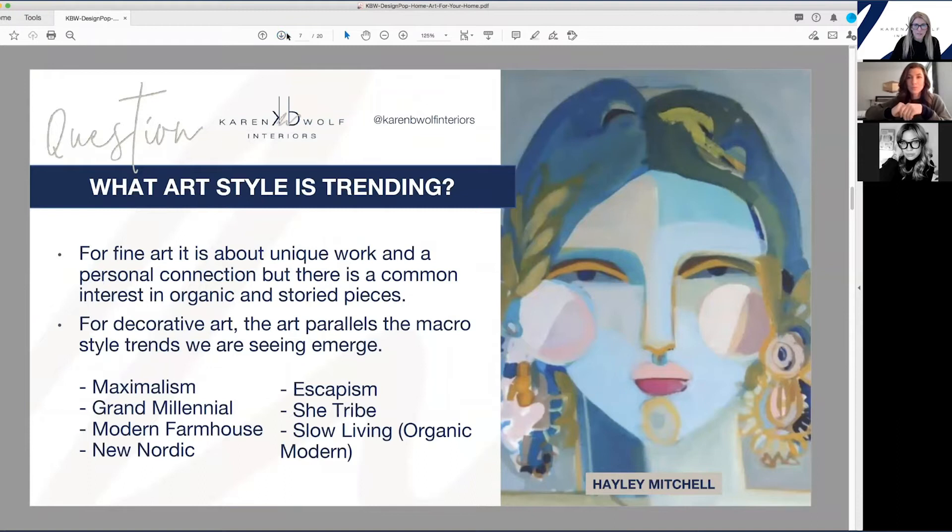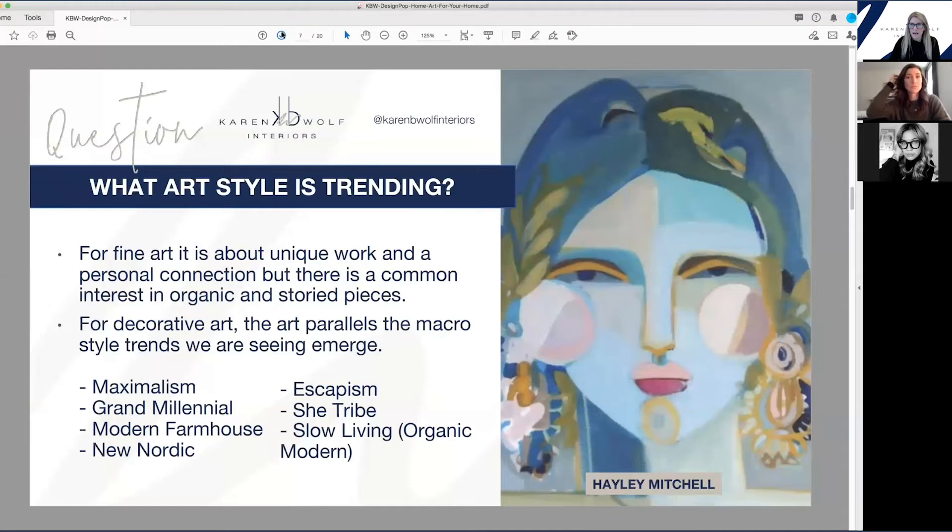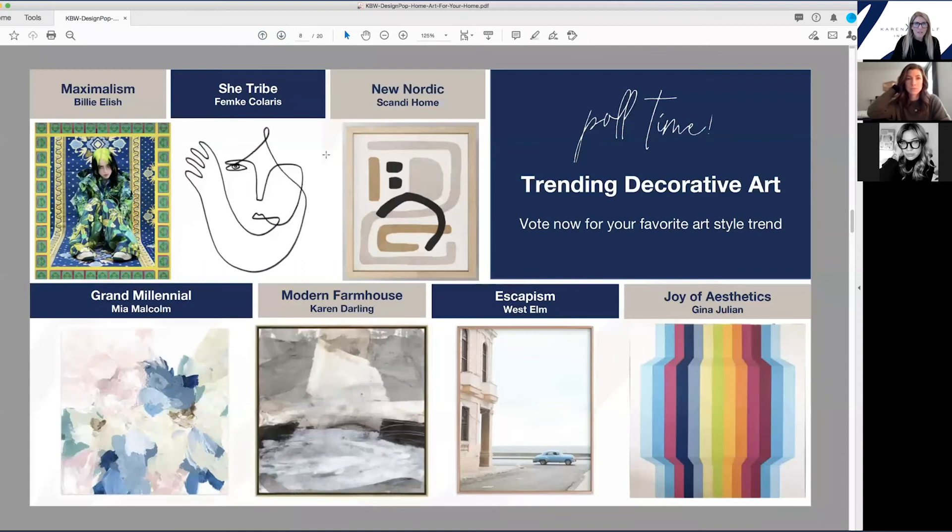Fine art is really more about process, story, technique, and study. Decorative art parallels the style trends we're seeing emerging. When we're looking to bring decorative art into a home, we're paralleling the macro trends. The main trends include maximalism — more is more. She tribe is about the power of the female — you see a lot of art with female figures. New Nordic is what was once hygge but cleaned up — simpler in form and Scandinavian influenced. Grand millennial is the new millennial trend, infusing roses, florals, and tradition back into your space, with millennial pink and pale blue as a very common pairing. Modern farmhouse, but much more upscale and refined than before. Escapism is a catch-all for anything global, boho, travel-based, and evoking another time or place. And joy of aesthetics — especially with all of us locked into our homes — is about bringing joy, color, fun, and pop art into our space.